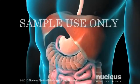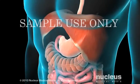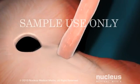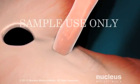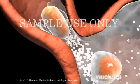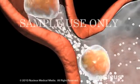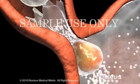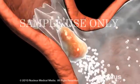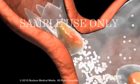A breathing muscle called the diaphragm separates the chest from the abdomen. To reach the stomach, the esophagus passes through the diaphragm at a point called the hiatal ring. If you have gastroesophageal reflux disease, or GERD, your LES does not close properly, allowing acidic stomach contents to flow backward into your esophagus.